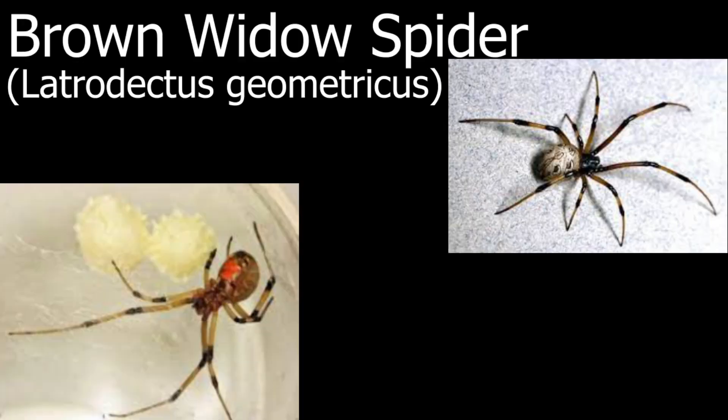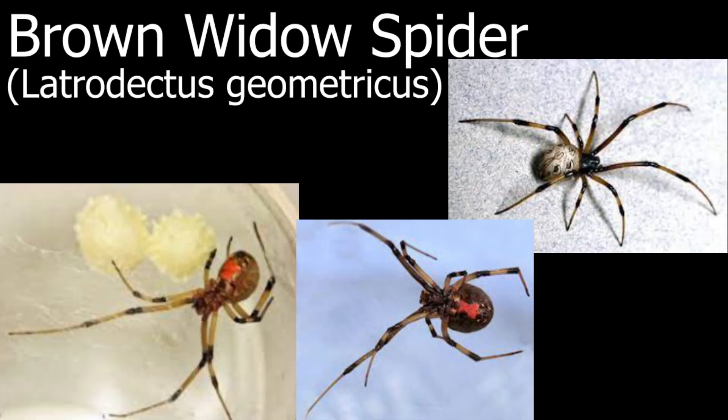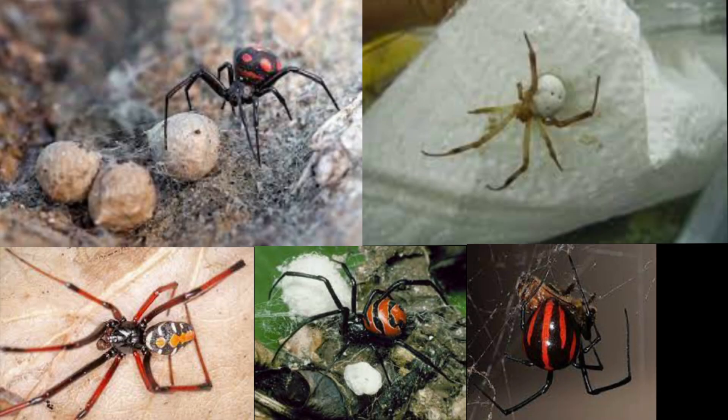The brown widow spider is another really common one to hear about, although these spiders are really amazing. There are many other widow spiders out there that are super, super fascinating. Today I'll be showing you some of the widow spiders that are my favorites, and I also may butcher some of the scientific names because a lot of them are very long and hard to pronounce.